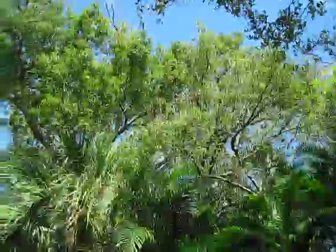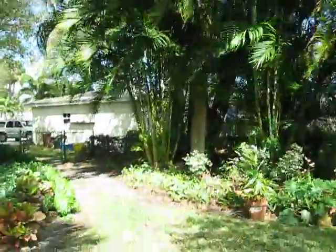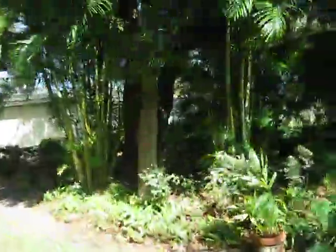This is camphor tree, Cinnamomum camphora. We'll walk over here and I'll show you the trunk. I've got one of these in my yard, so I'll do a quick follow-up on the back end of this video with the leaf form.